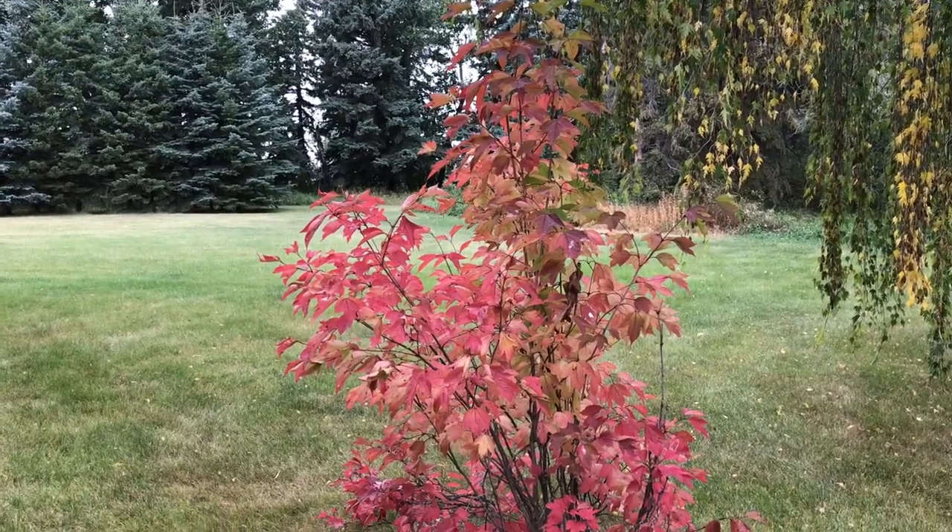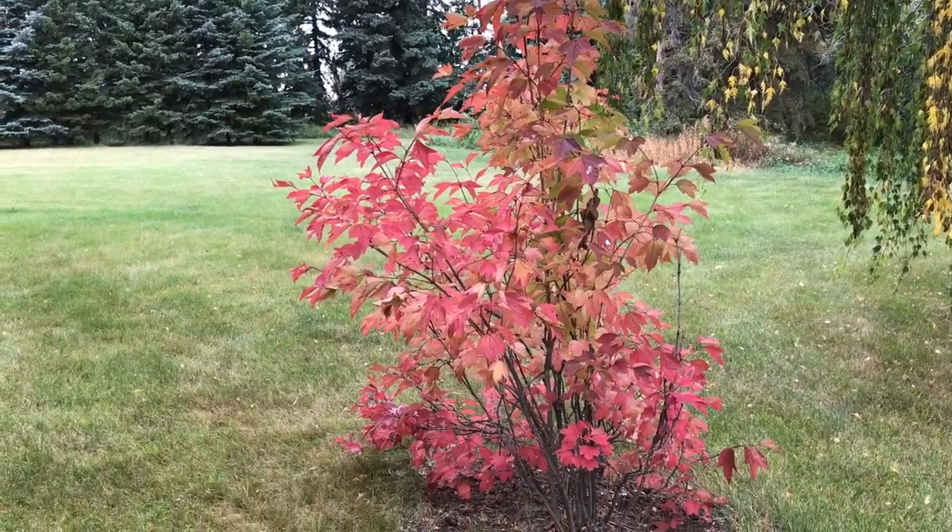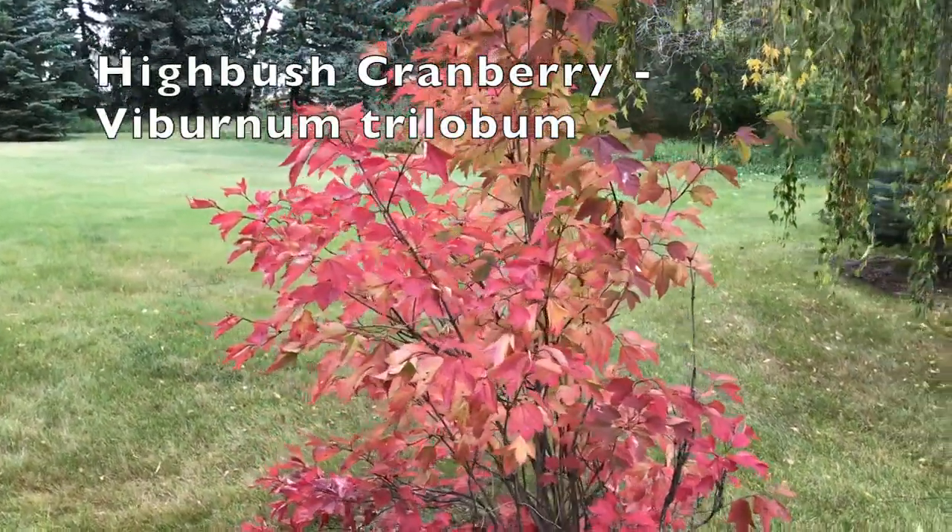Here's another shrub that can give you some fall color in your garden — this one is a cranberry, an ornamental cranberry.